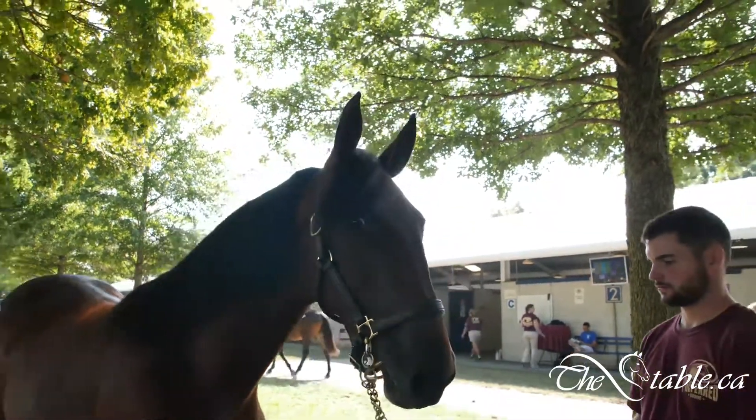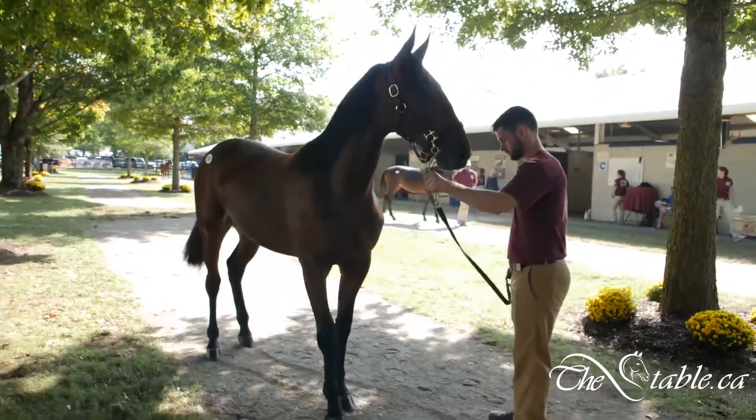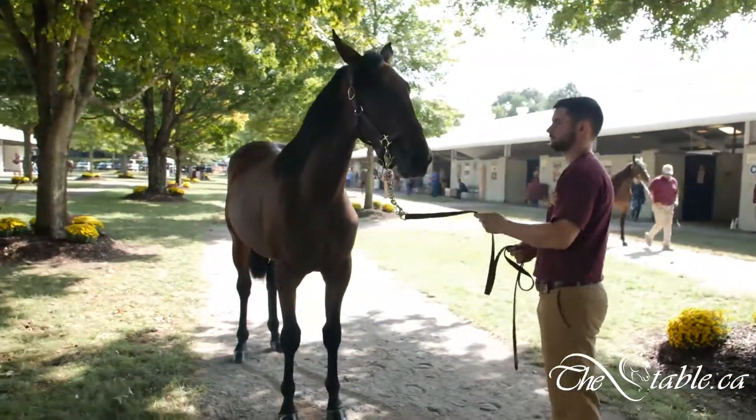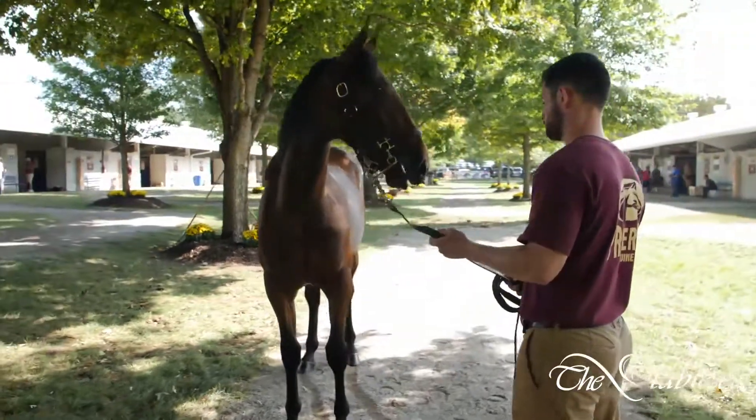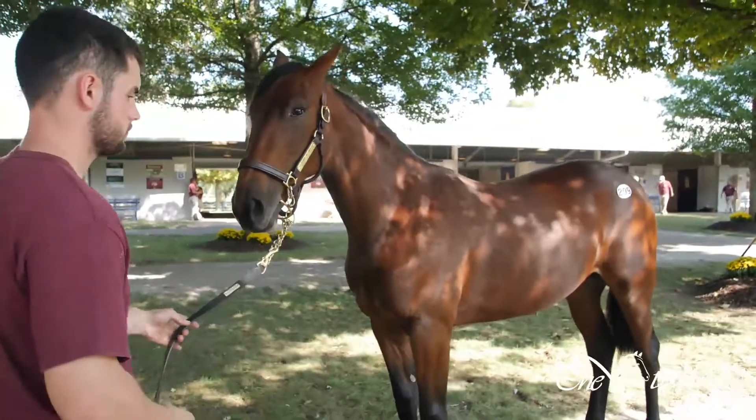We have looked at three horses so far that I've picked out here at Preferred. They are all bred by Dia Valente Farms, they're all at Preferred Equine, and all three of them are Trixtons. I forgot how much I like the Trixton horses until I took a closer look at them again this year.